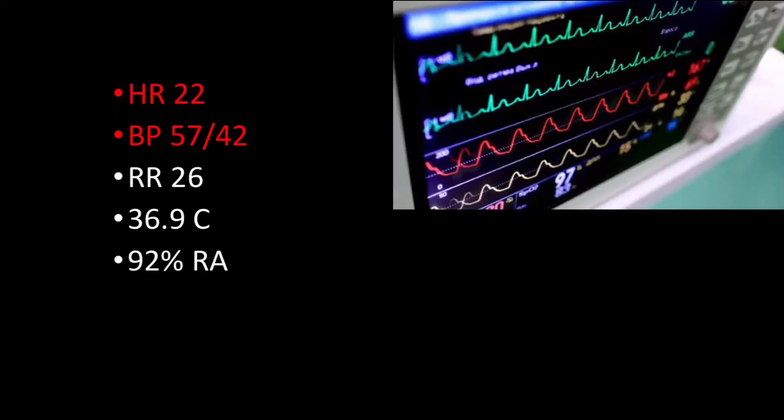Upon arrival, the patient was found to be critically ill. He displayed a heart rate in the 20s with profound hypotension, was documented to be altered, and the treating team documented a GCS of 13. Given his critical illness, multiple interventions were initiated, yet none of these pharmacologic interventions improved his bradycardia and hypotension. Norepinephrine was initiated and rapidly up-titrated without significant effect.